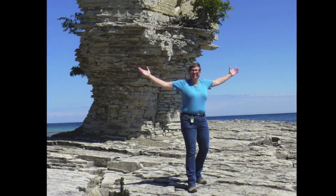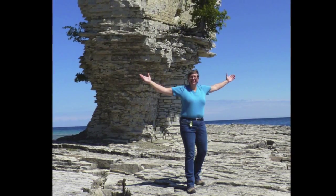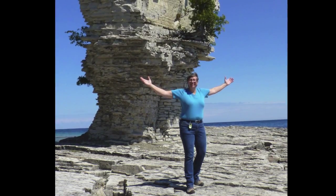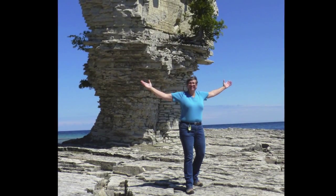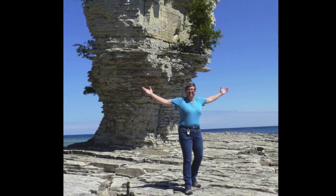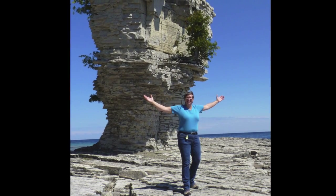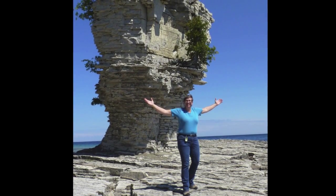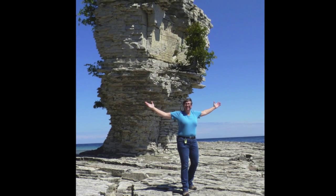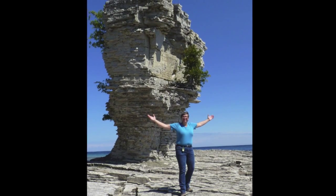And this is Flower Pot Island. This island sits at the tip of the Bruce Peninsula in Lake Huron and is named after these unique limestone stacks found there. These are just a few of the many islands I visited on my Great Lakes Island Adventure. The book will be called A Thousand Mile Great Lakes Island Adventure and will be released in 2015. Find it at your local independent bookstore.